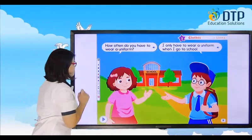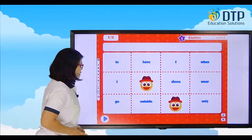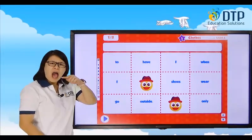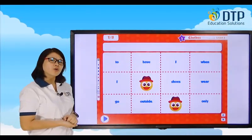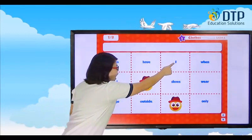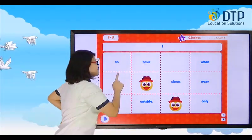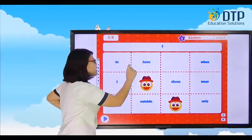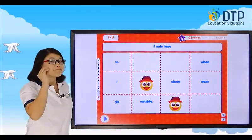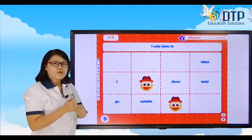Let's practice saying them. Let's play this one — listen first. When do you have to wear shoes? I only have to wear shoes when I go outside. When do you have to wear shoes? Let's make a sentence. The first word is I. I only have to... Outside. I only have to wear...